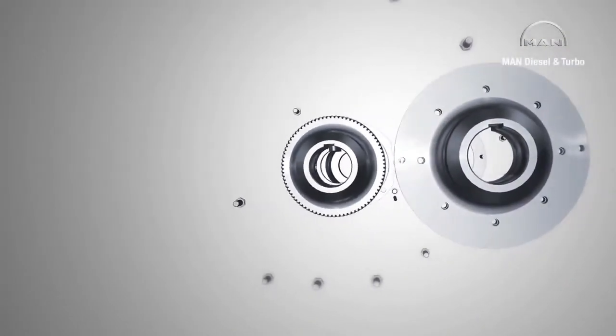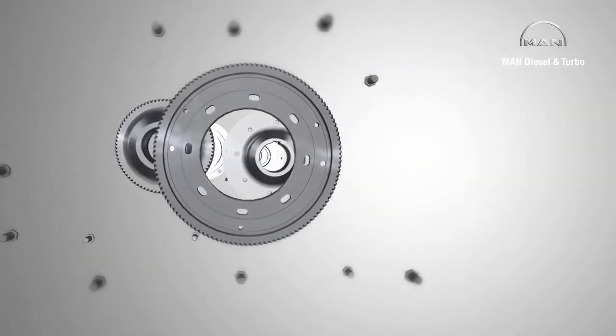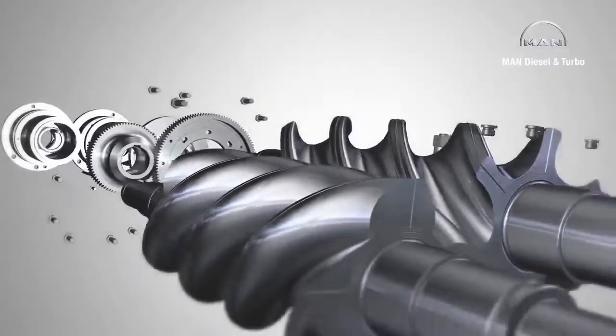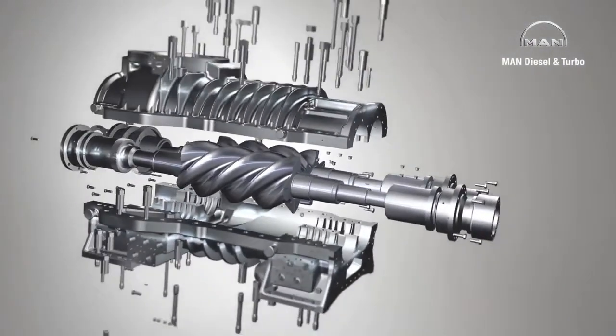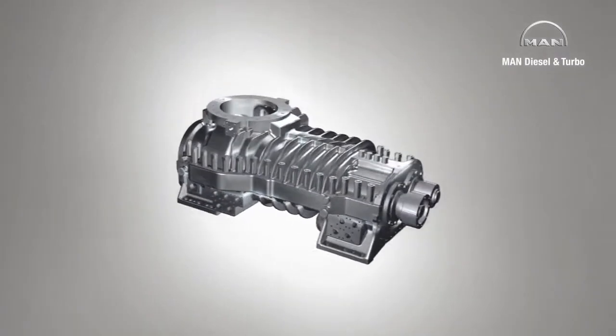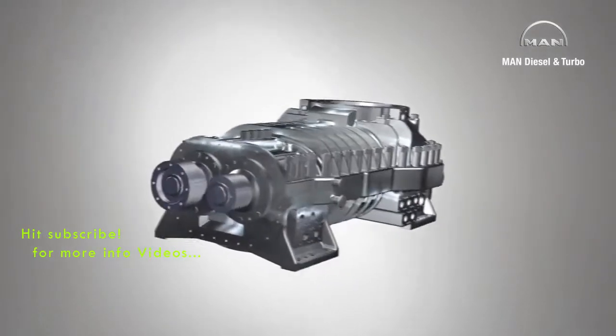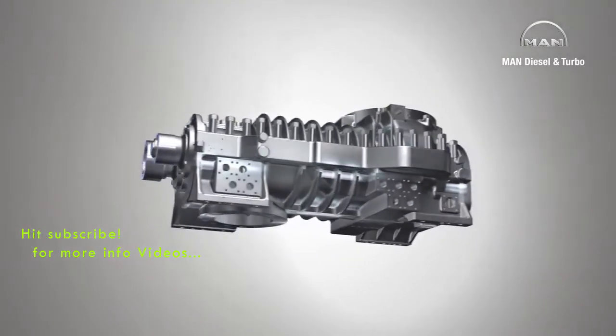MAN Diesel & Turbo manufactures tailor-made process gas screw compressors for customers, using a modular system of tried and tested components guaranteeing the utmost reliability. Depending on its size, a compressor stage can suck in and then compress volume flows of between about 200 and 100,000 cubic meters per hour.